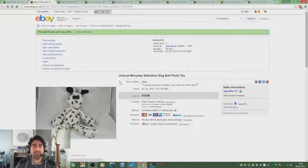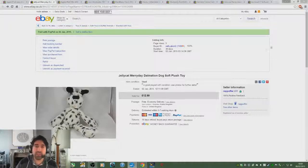I paid the equivalent of about £2 for this item, and after profit that's like 53% profit on return. Sold it for £12.99 — cannot go wrong with that.